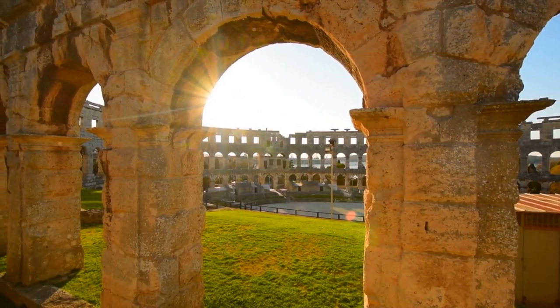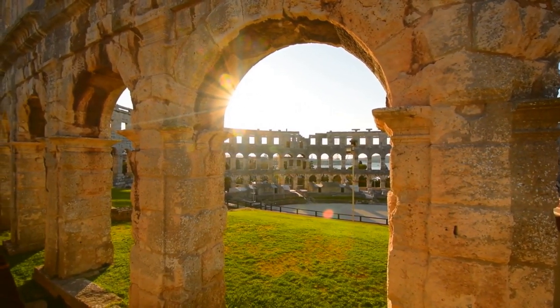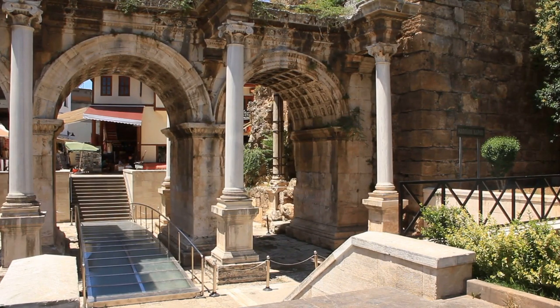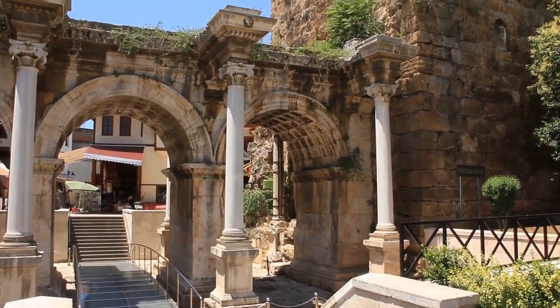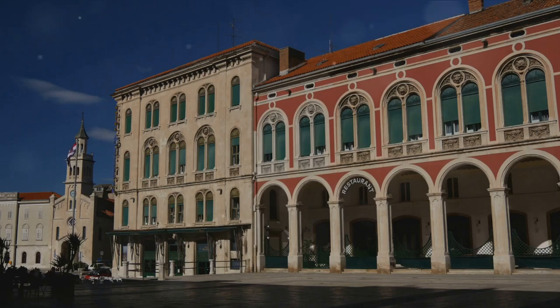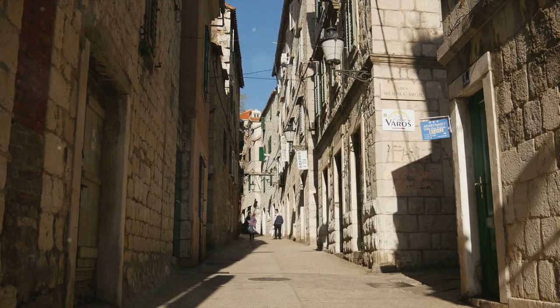The palace's layout is a fascinating study in ancient city planning. The southern half was dedicated to the emperor's private use, while the northern half housed the military garrison. The two parts were separated by a central street, the Decumanus, which remains a bustling thoroughfare today. As you wander through the labyrinthine streets of the palace, you'll find yourself immersed in an eclectic mix of architecture — from the grandeur of the peristyle, the central square where citizens once paid homage to the emperor, to the eerie beauty of the underground cellars. Every corner of the palace tells a story.